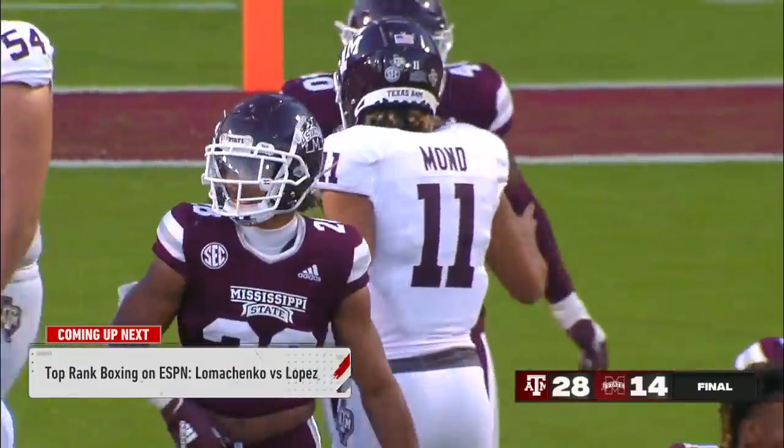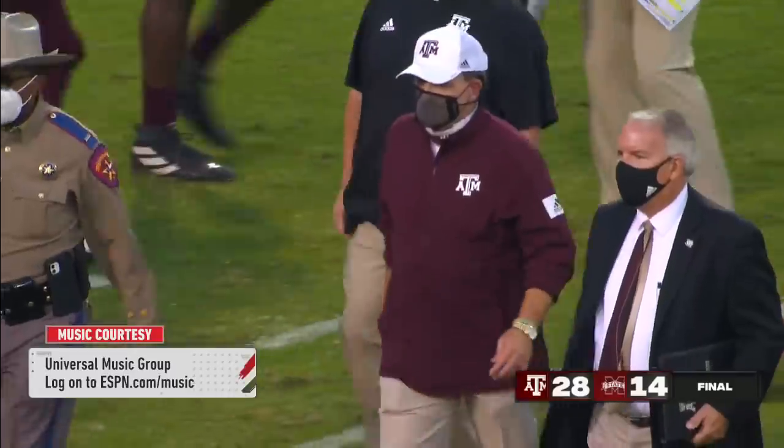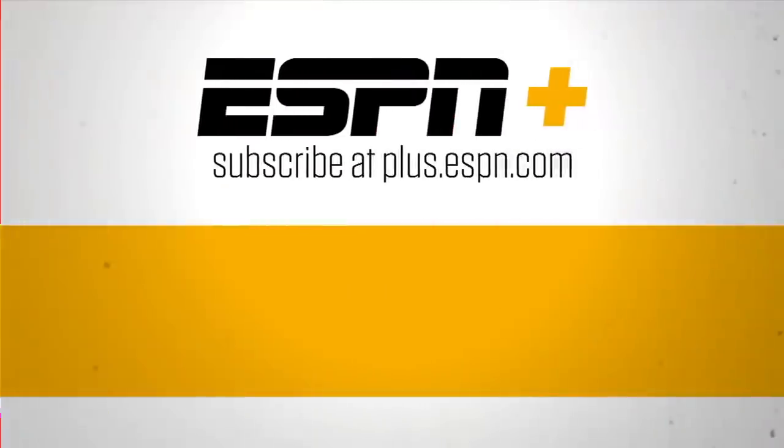Texas A&M with back-to-back wins — they win it 28-14. Thanks for watching ESPN on YouTube. For live streaming sports and premium content, subscribe to ESPN+.